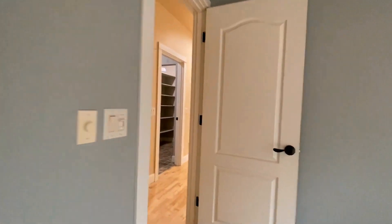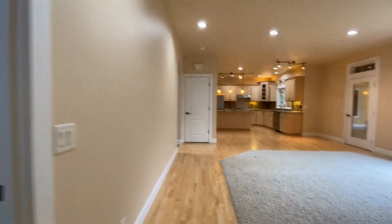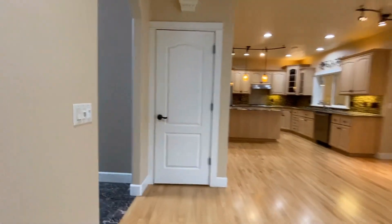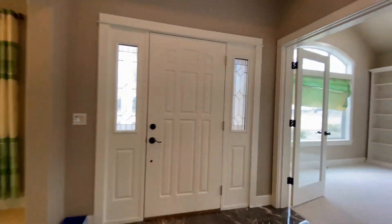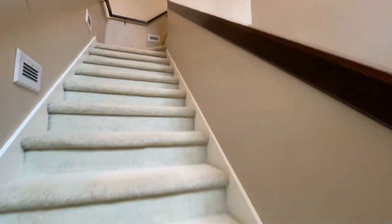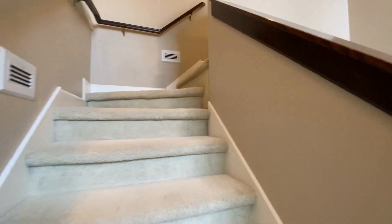We'll go back out into the main living area and head upstairs to check out the additional bedrooms and bathroom. It's a great layout with great separation of space in this home — great for entertaining. Up the stairs we have three bedrooms and one full bathroom.